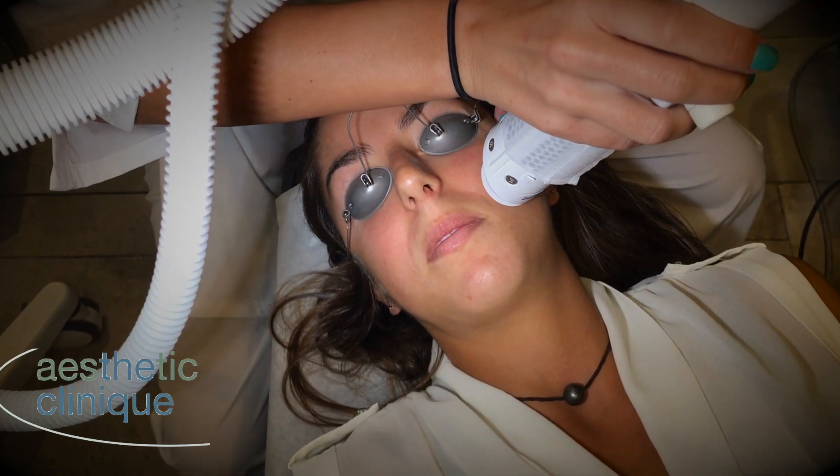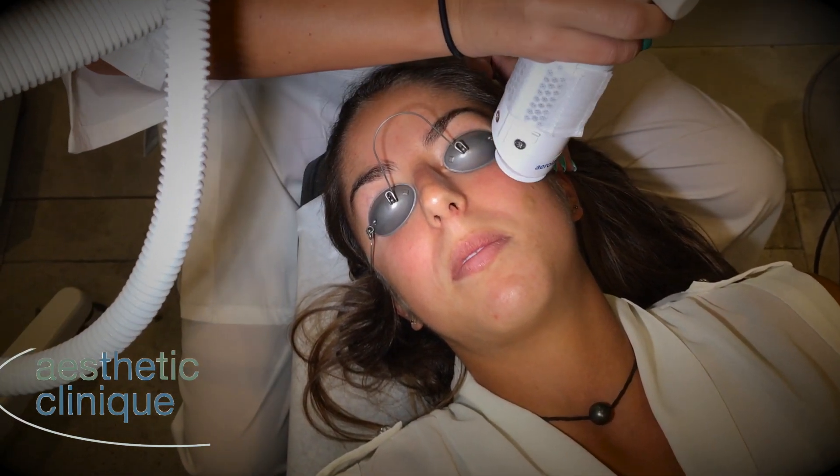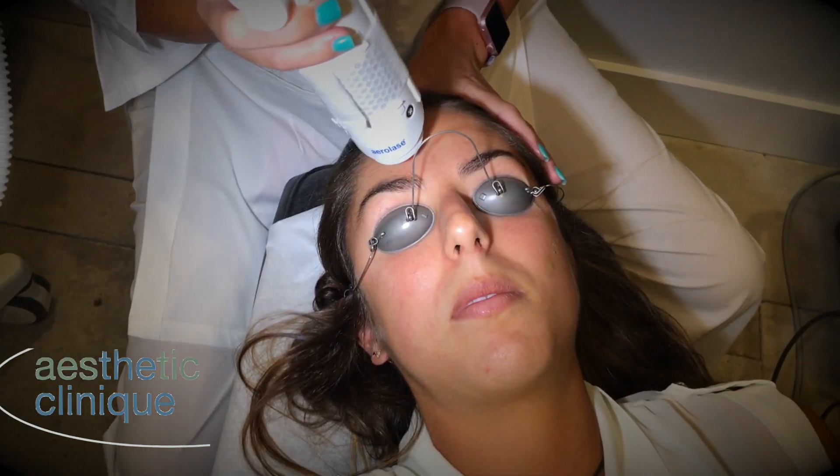The mild redness that might occur can last for minutes up to a couple of hours. This is for people who generally do not want to take oral antibiotics or Accutane, and is a solution that is nearly as effective as those products.